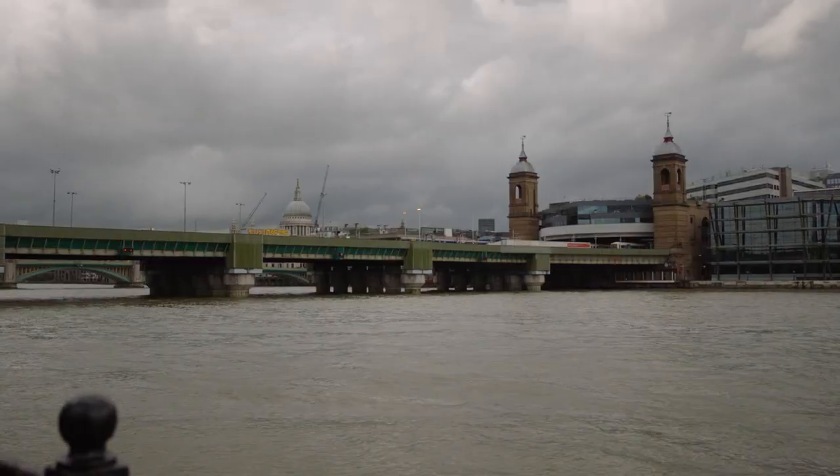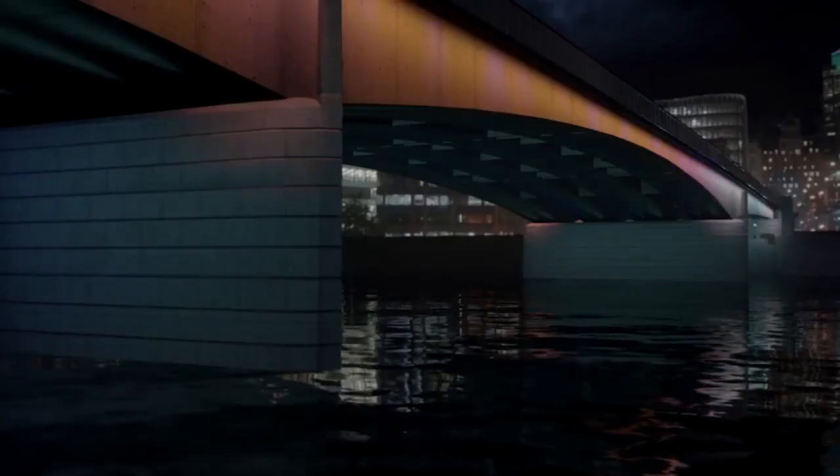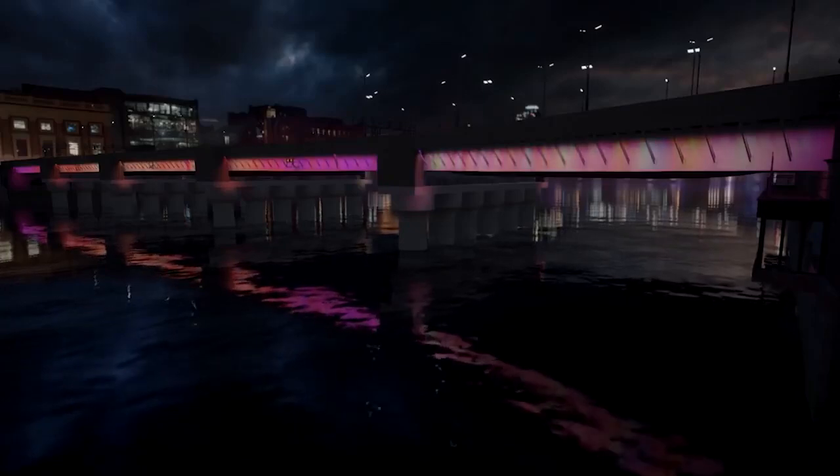The first phase of the project covers four bridges, moving east to west from London Bridge, Cannon Street, Southwark to Millennium. Interact Landmark is our IoT lighting management system that is going to be used to deliver light content to the bridges.